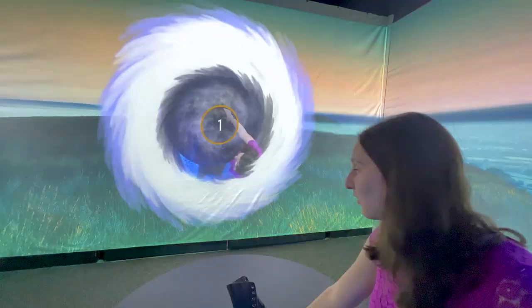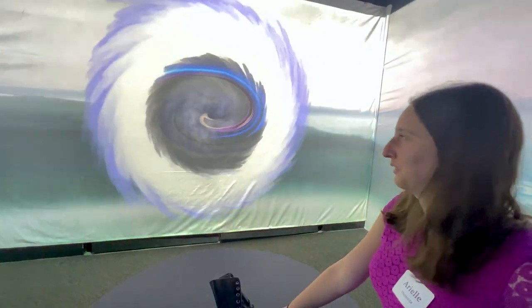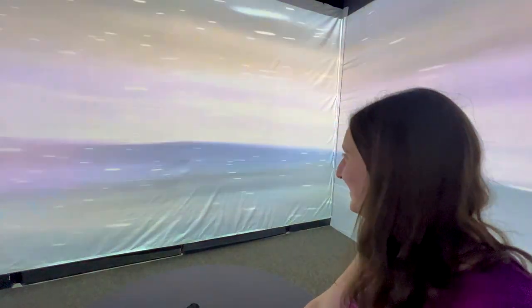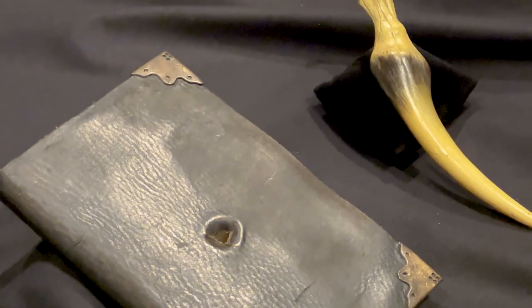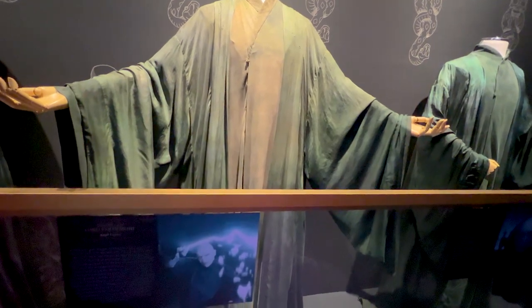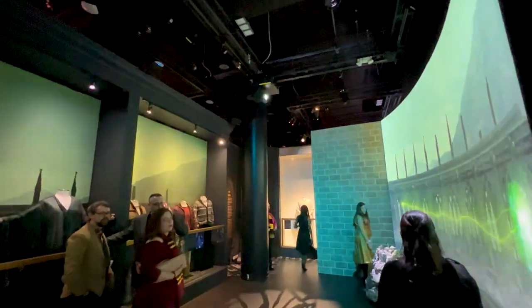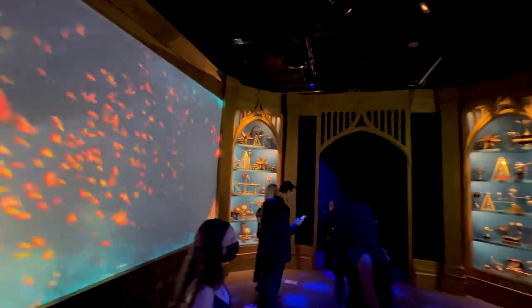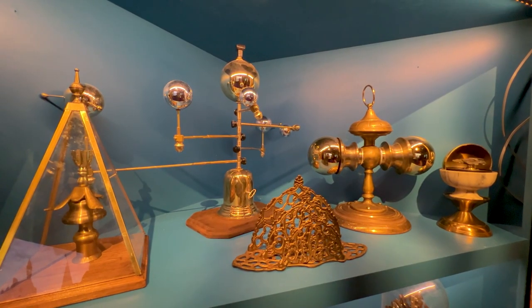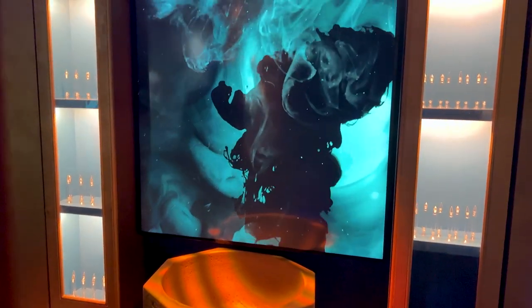They were still adjusting and making the exhibit better — most of the people who worked on the exhibit were going through with us at the same time, and we heard them making comments about how they need to adjust this and that. That attention to detail is absolutely fantastic from exhibits like this and from the Franklin Institute themselves. This is the worldwide premiere of this exhibit — it will be traveling all around the world, starting here in Philadelphia. If you want to know more about the touring dates, I'll put them in the description below as soon as they're announced.